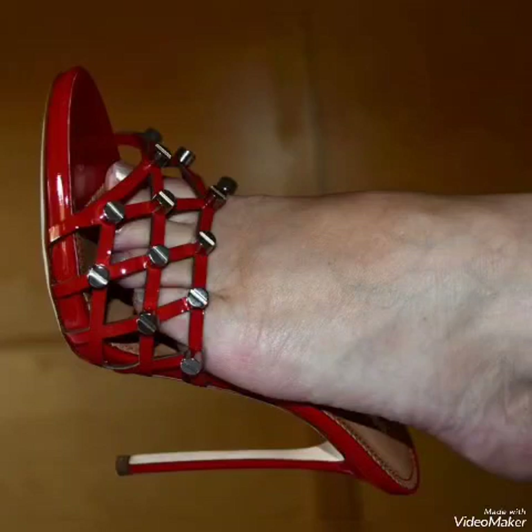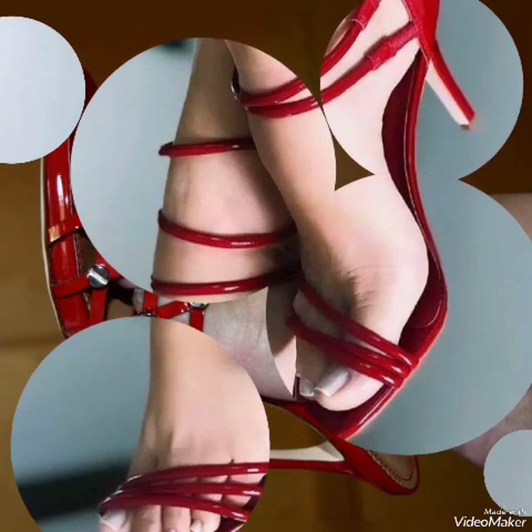When you wear these high heel sandals it makes your look more elegant and stylish, and it also makes your leg posture and body posture more beautiful and attractive.